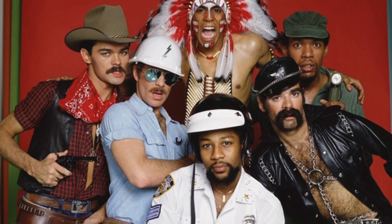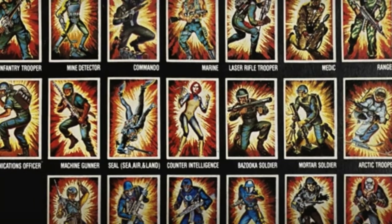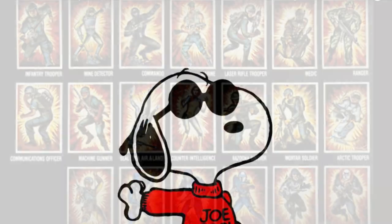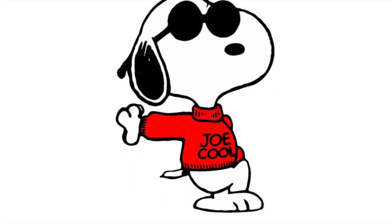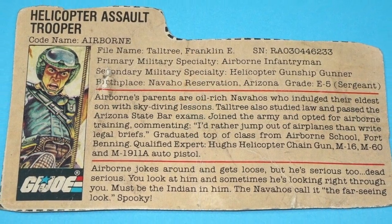And even a marine that inexplicably looked more like a member of the Village People. As was the norm for most boys my age when presented with a lineup of all new characters, I immediately sought out who my favorite would be. This was usually determined by one simple criteria: who looked the coolest.